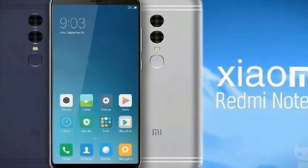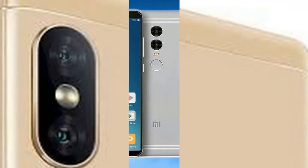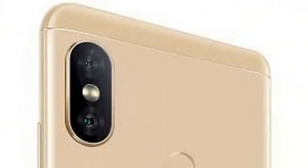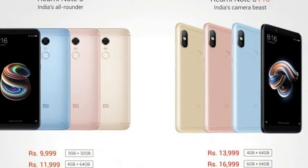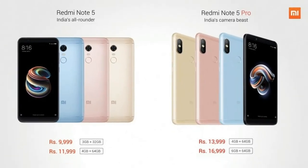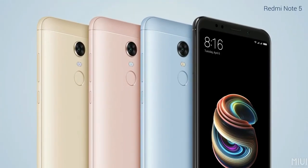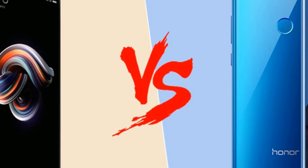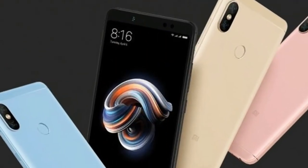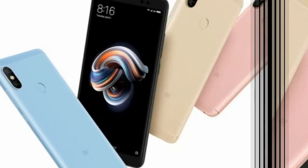Welcome back to our roundup of all the tech happenings of the week. It was a busy week for Xiaomi as the Chinese device maker announced new products in India. Starting with the Xiaomi Redmi Note 5, it was launched on Wednesday with a starting price of Rs. 9,999 and goes on sale from February 22nd. The Redmi Note 5 is powered by a Snapdragon 625 SoC and has a solid 4000 mAh battery. We reviewed the 4GB variant of the phone, priced at Rs. 11,999, and came away impressed by the build quality and battery life.